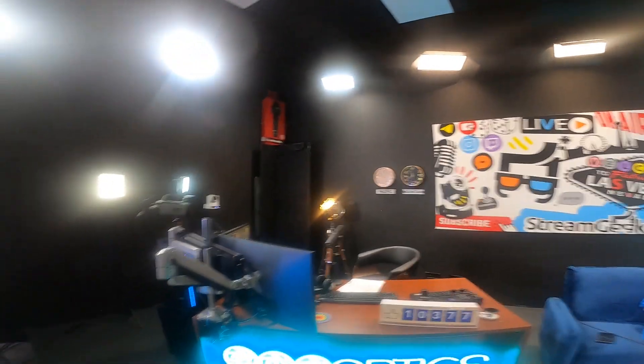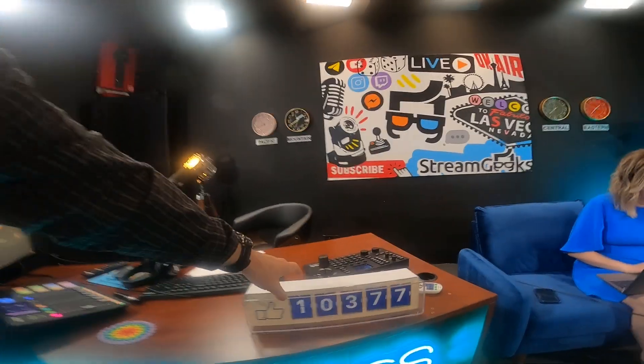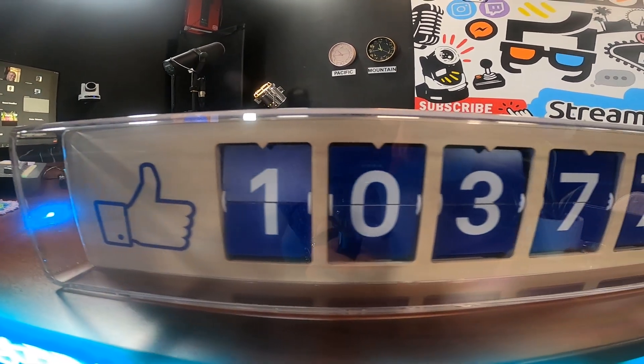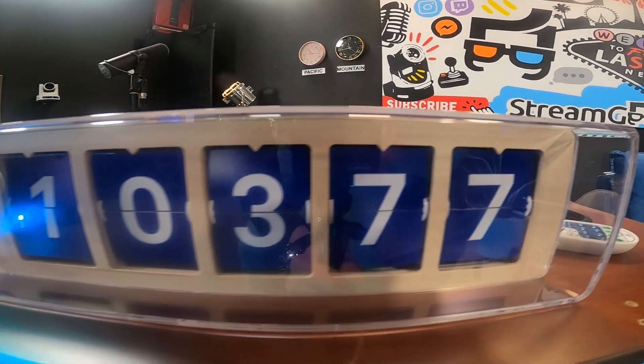This is a cool little device we put in the studio — it's called a Smurl, and it shows the live amount of Facebook likes that we have. Just some cool stuff.